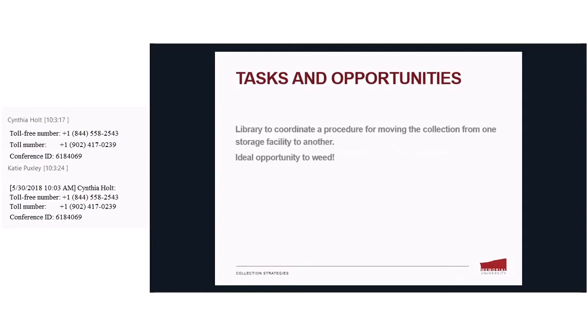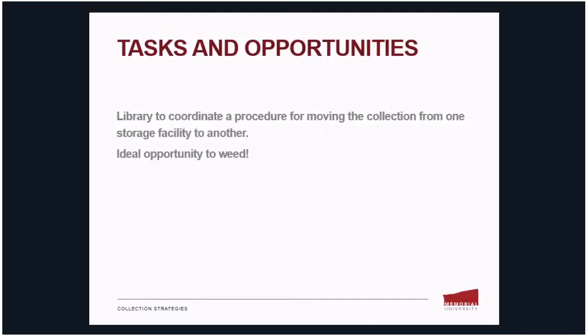Since our off-site storage materials have been in need of weeding for some time, this relocation offered the perfect opportunity to tackle that project as well. We would review our off-site collection during the transition to the new facility, ensuring that we only move the materials we wanted to keep in storage, either discarding the rest or relocating those to the library's main stacks.